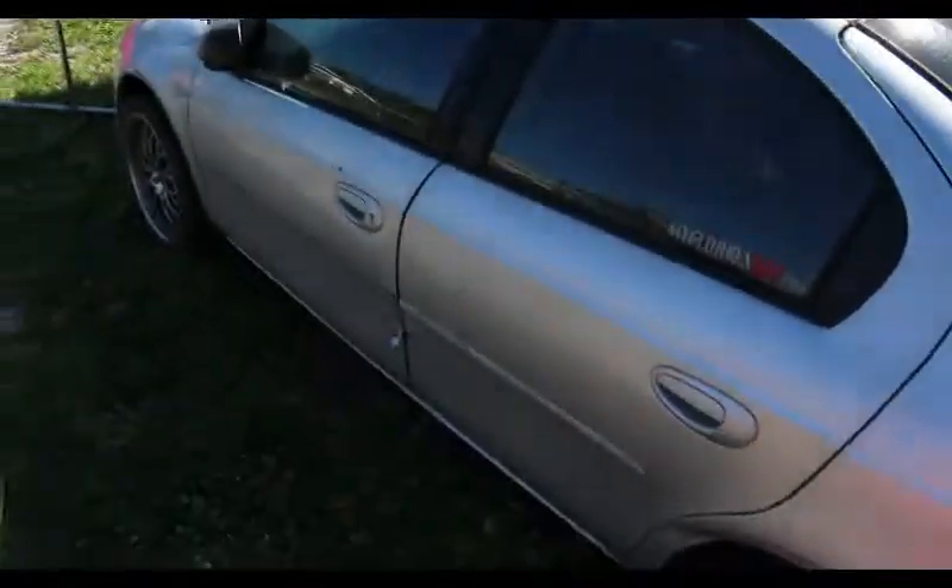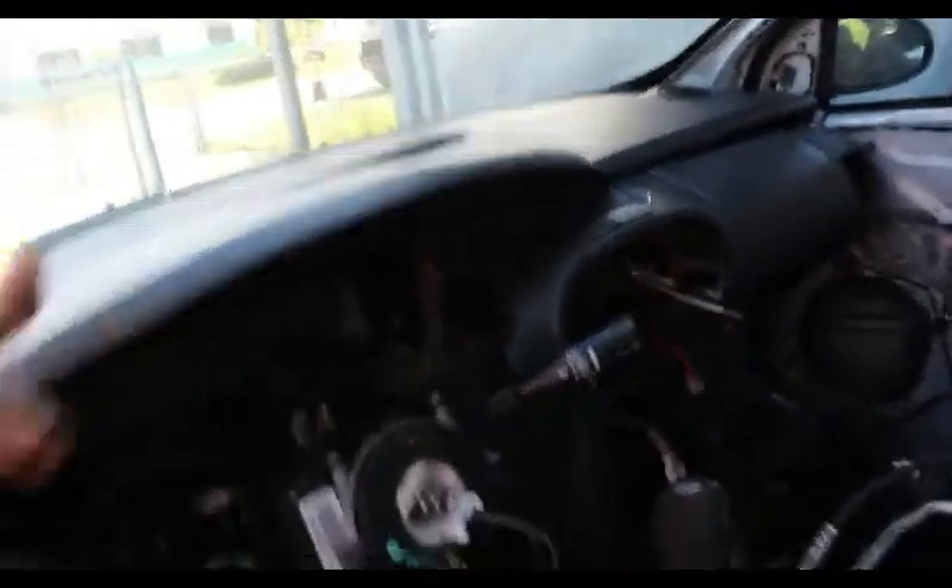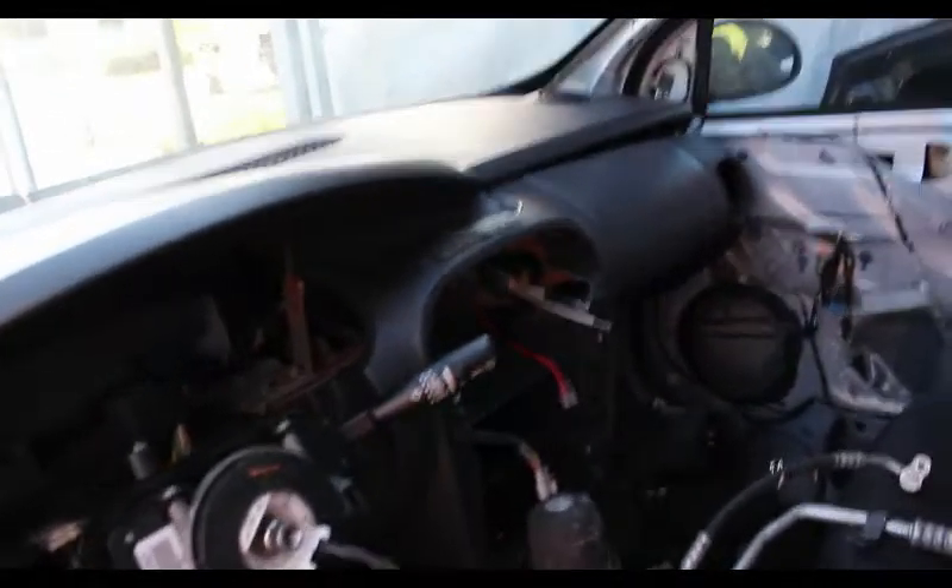So this parts car — although it looks like a regular Neon — was originally an SRT-4, and that's the main reason I got it. The interior is pretty rough, not much I can use from in here. I can probably use the dash though; I just have to make the gauge pod holder work.